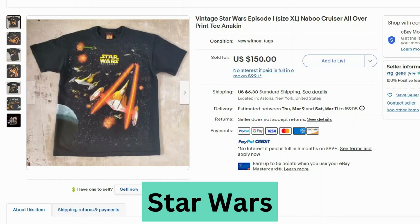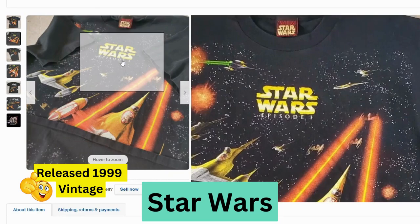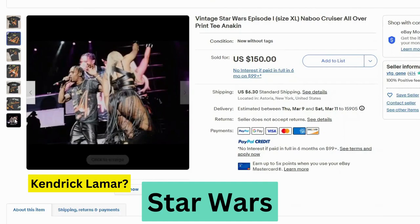I have another vintage Star Wars t-shirt. This one sold for $150, $6.30 shipping. Let's get a close-up of the tag — it just says Star Wars on there. This one may be newer; it doesn't actually give me the year. But it looks like it was worn by a famous rapper, so it makes it a little more valuable.